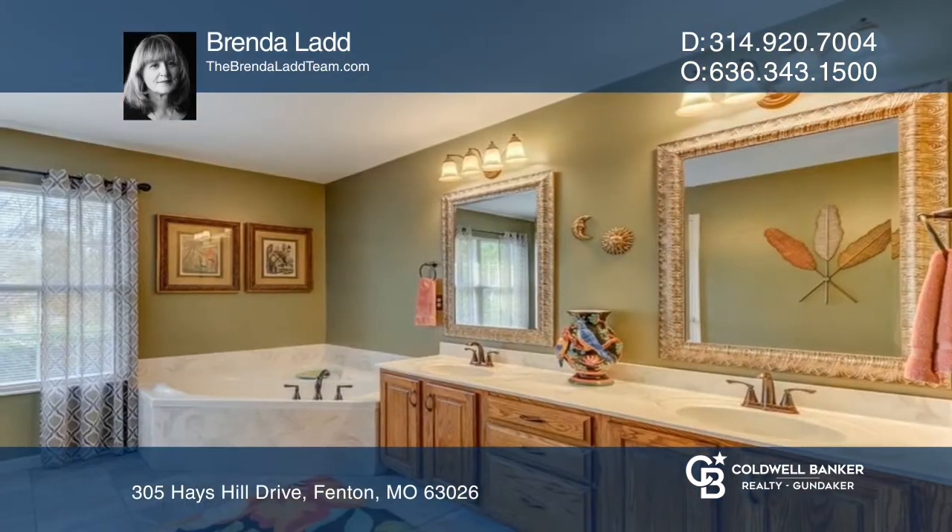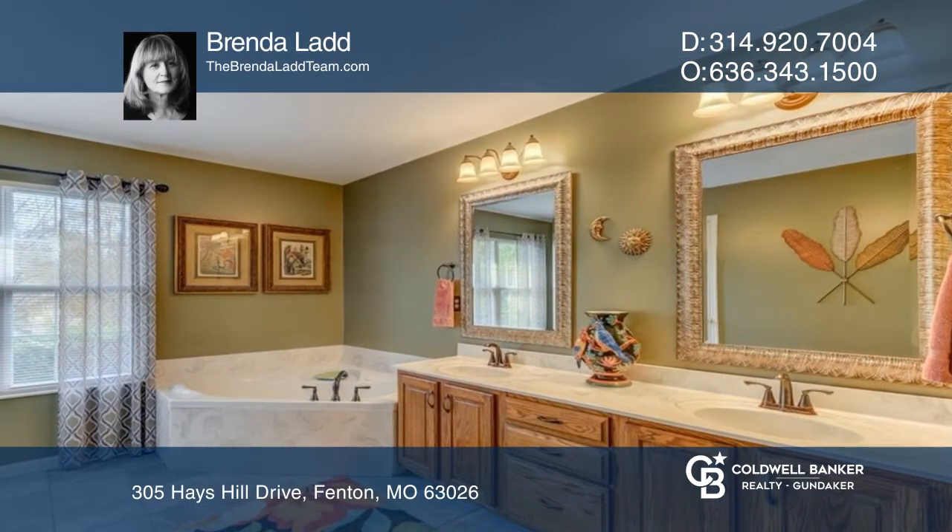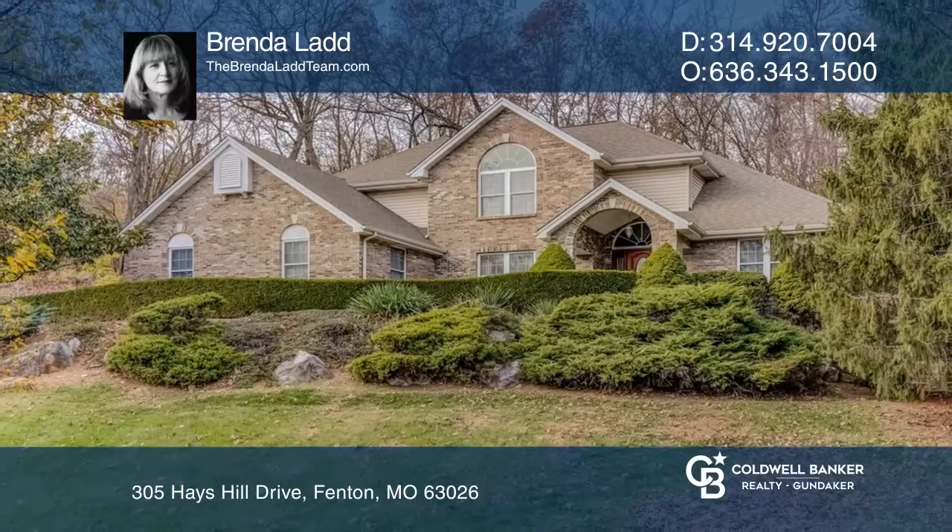This street is the best-kept secret in Fenton. Your new home is just a call away — contact Brenda Ladd for more details.